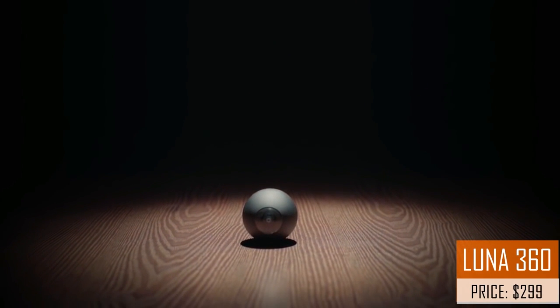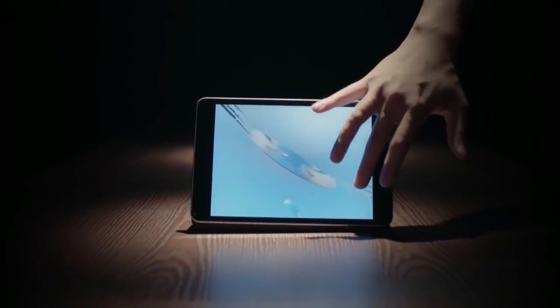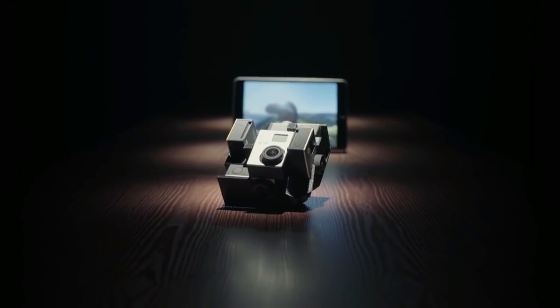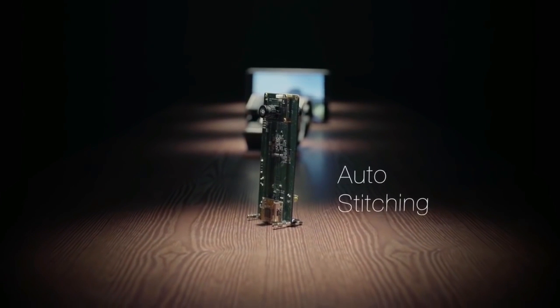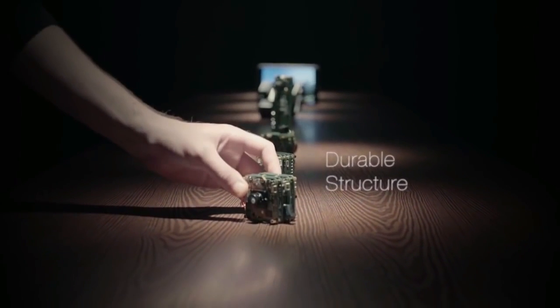This is LUNA, the world's smallest 360-degree camera. You can easily take 360-degree videos with no blind spot. Such videos are usually shot with large, expensive rigs. To deliver a better experience, we've gone through many prototypes to make it smarter to work, lighter to carry, tougher to adventure, and simple to use.